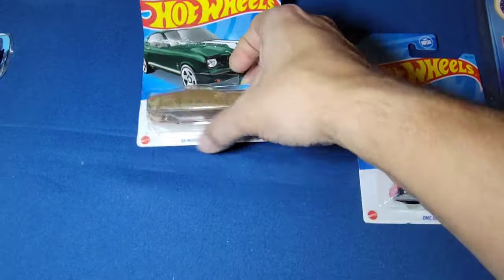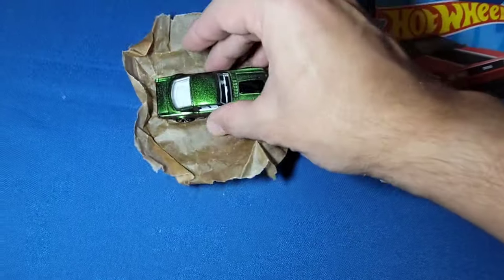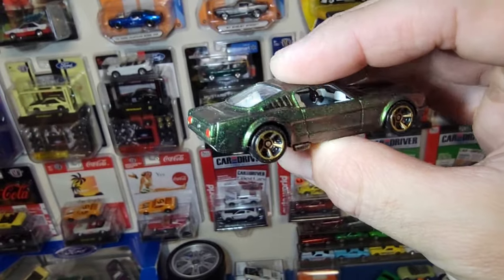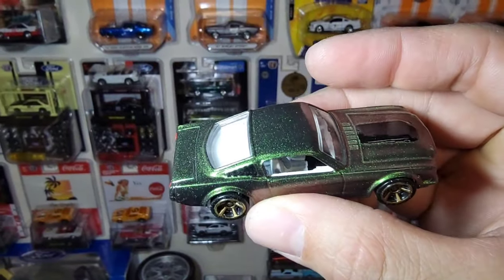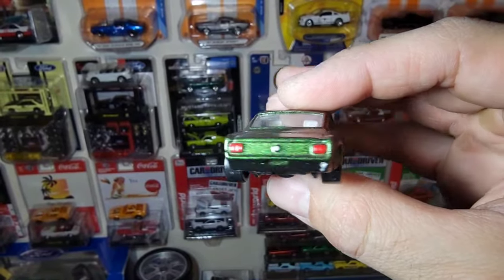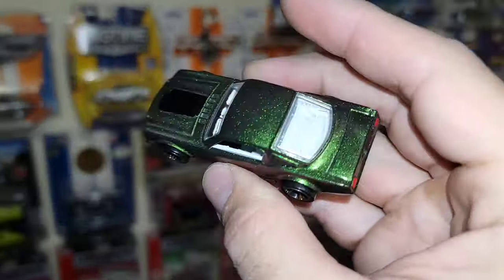Next up it looks like this is a 65 - you guys know the 65 is a heavy hitter in my collection. What do we - oh my god, that color is gorgeous. Oh man, that is beautiful. It just does not do any justice on the camera, man. Look at that - let me turn the brightness of the light on. Such a gorgeous green, man. And I love that you threw the gold MC5s on it. Look at that bright cherry tail lights. You got some interior work as well, and it is very hard to see but it actually color shifts.